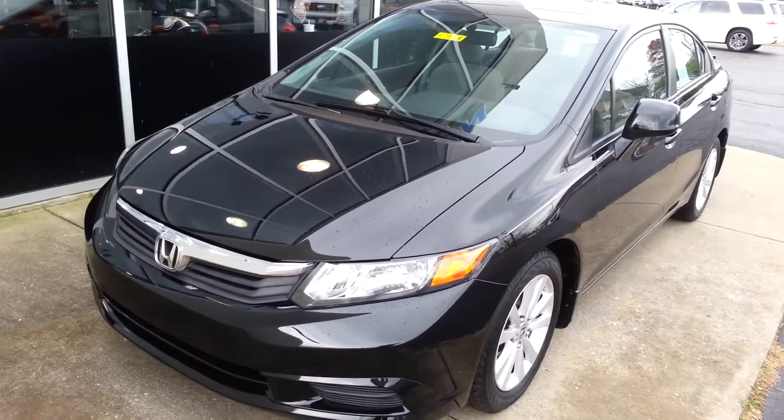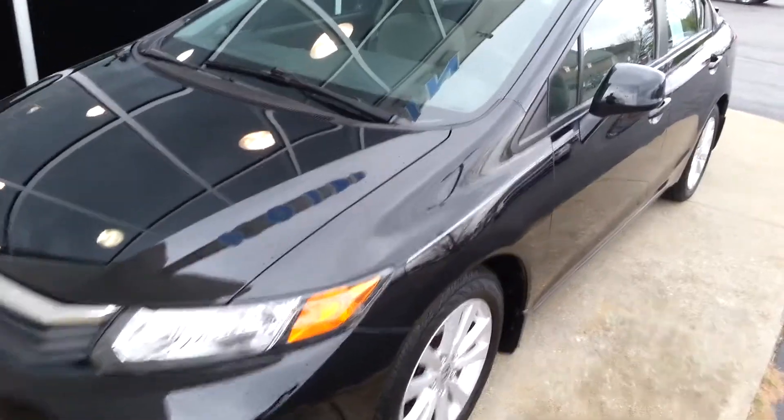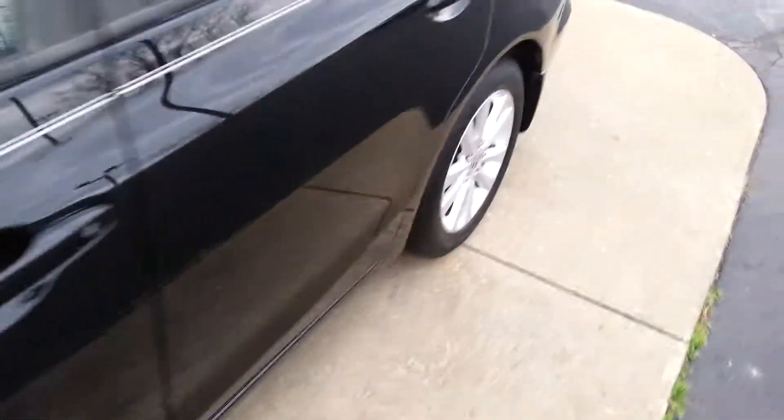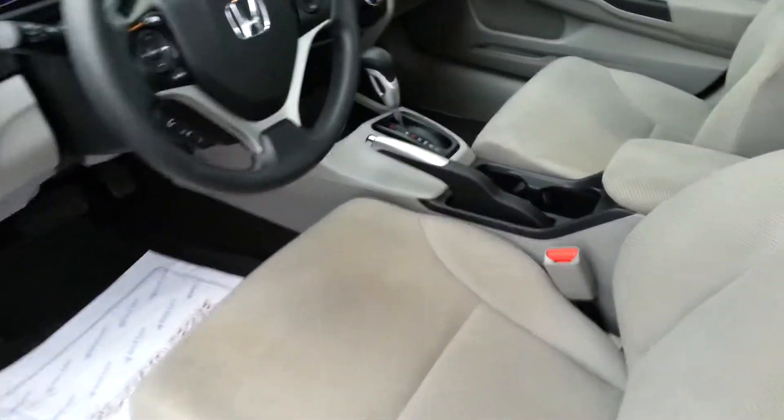This is a 2012 Honda Civic with only 27,000 miles on it. It's got alloy wheels, a sunroof, and the interior is very, very clean.